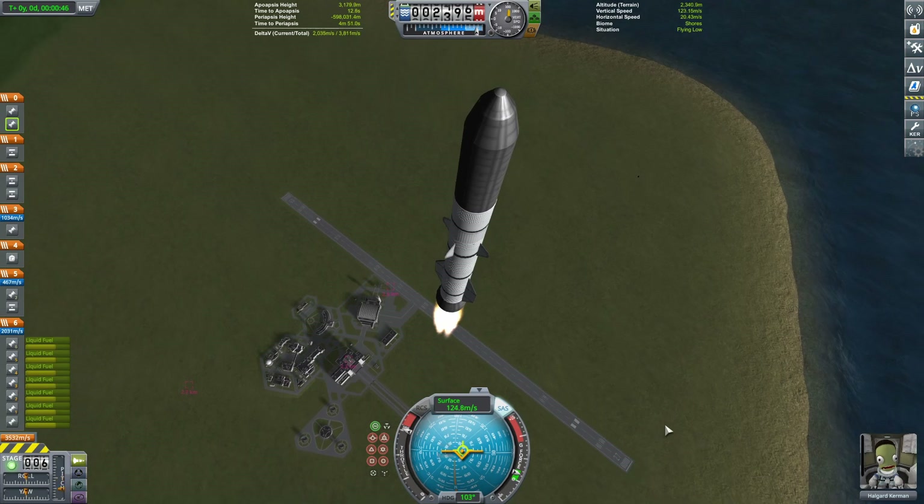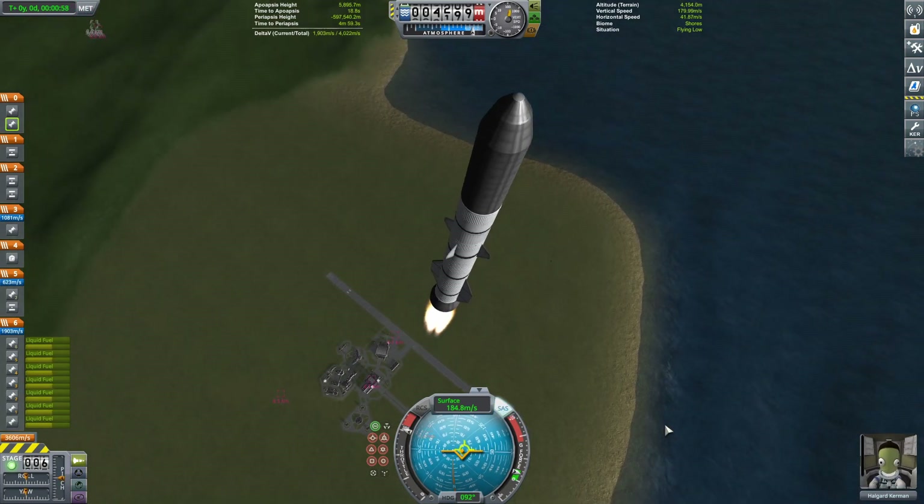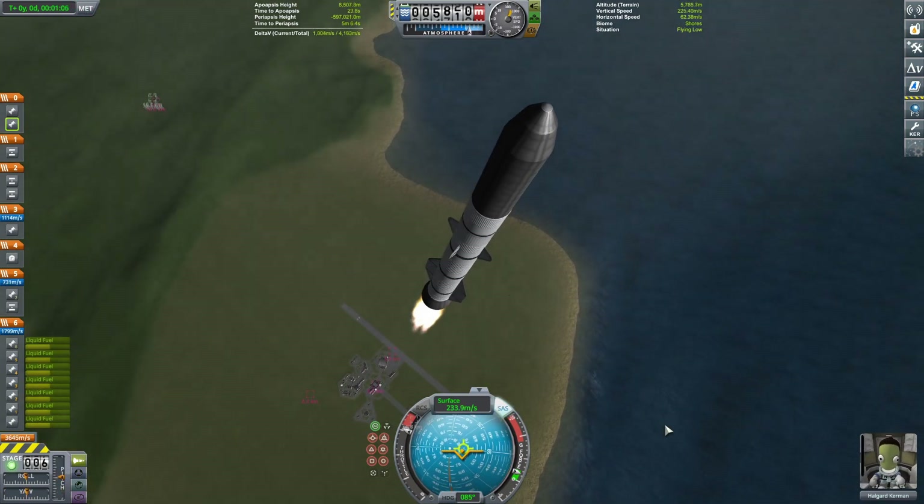Which will be everyone's favorite Kerbals: Jeb, Bill, Bob, and Val. So let's talk about the first lander, shall we?